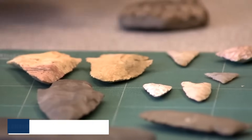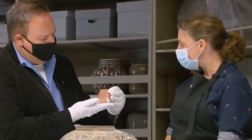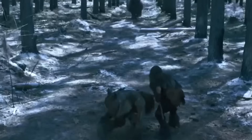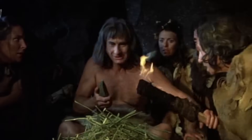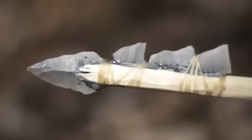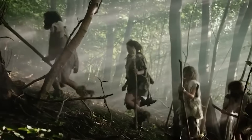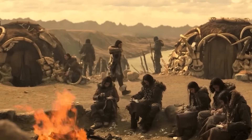Using optically-stimulated luminescence (OSL) dating techniques, scientists aim to determine the age of the surrounding sediments more precisely. This cutting-edge method analyzes how long minerals have been buried, providing a more accurate timeline than traditional radiocarbon dating. Such discoveries not only deepen our understanding of prehistoric migration patterns, but also highlight Idaho's importance as a crossroads in early North American settlement.